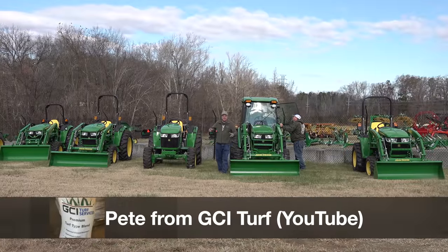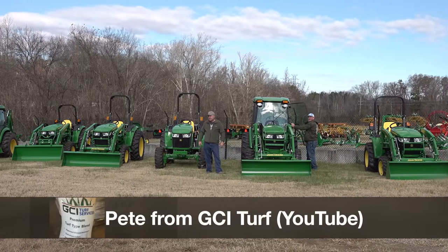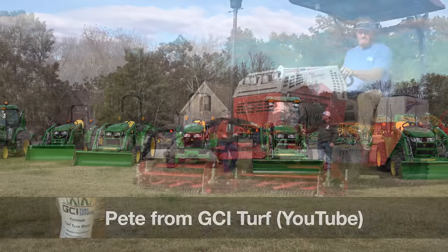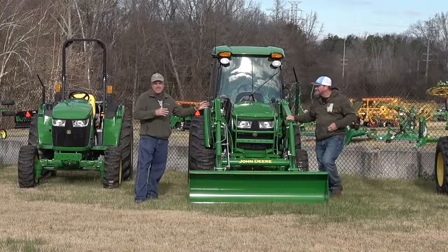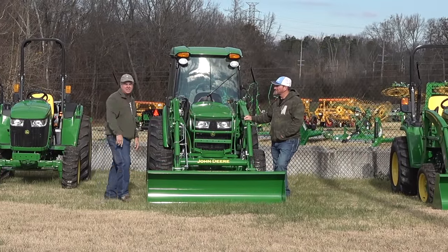We're going to show Pete all these different tractors. I think this will be very informative for you as well as Pete. If you know Pete from GCI Turf, he's a Ventrac lover, like me, but he now has a need for something a little bit larger and we're going to try to help. Let's get started.